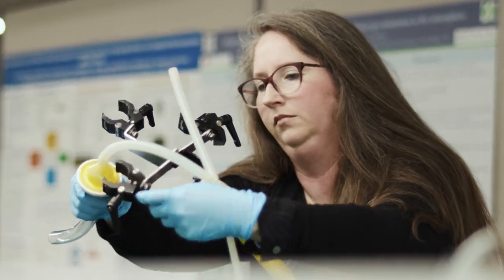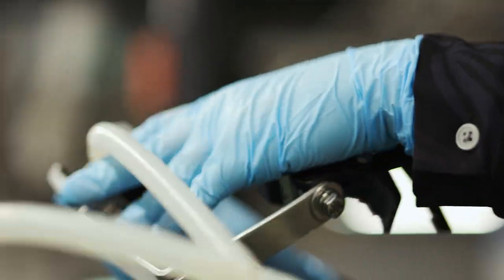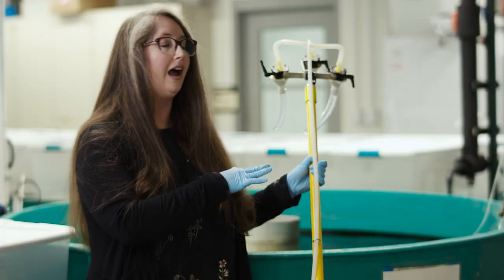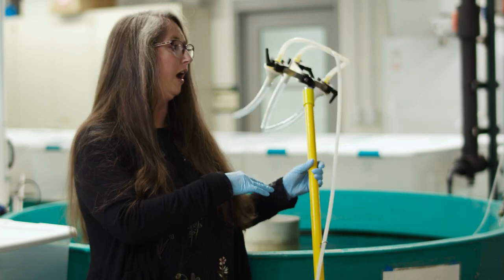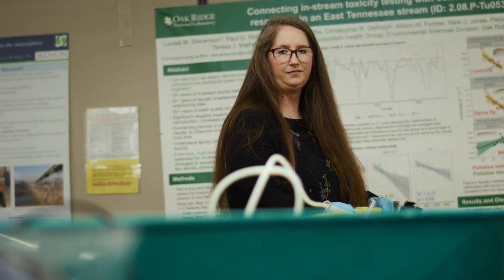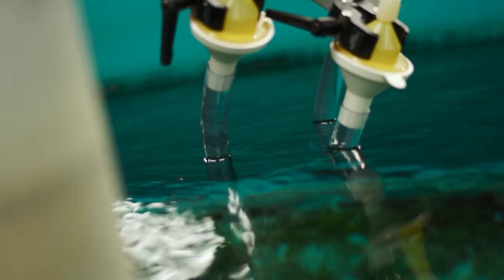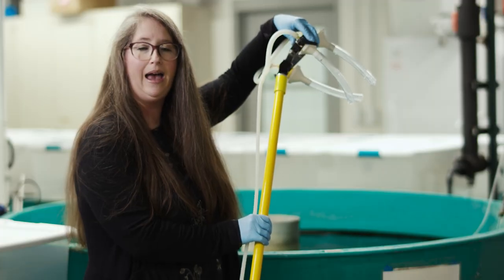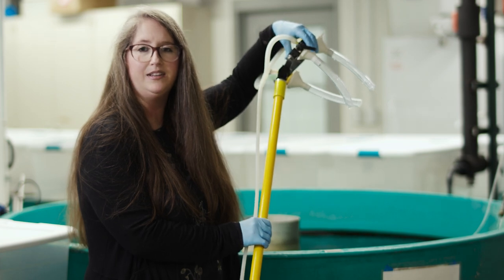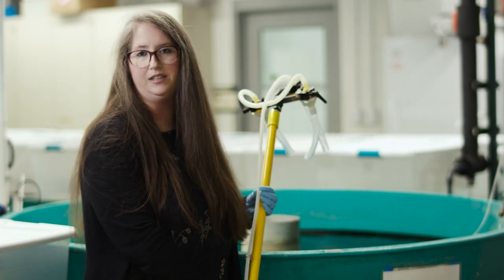This is our sampling tool that we use both out in the field and in our laboratory mesocosm experiments. It allows us to sample the water using this tripod arena here — we just stick it into the water and pump it up. It's a one-way pump so there's no contamination, and it collects our DNA in these self-preserving filters. We can pop them off, put them in a bag, bring them back to the lab, and process them. This tells us everything that is living in this tank or out at a field site.